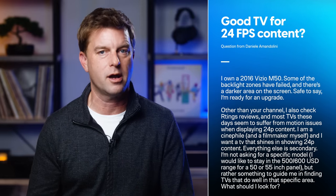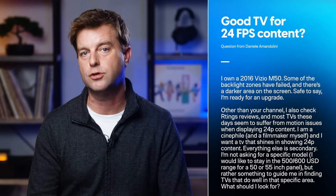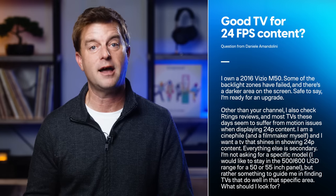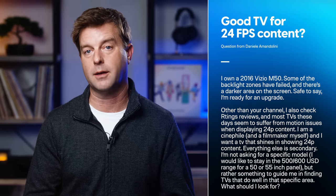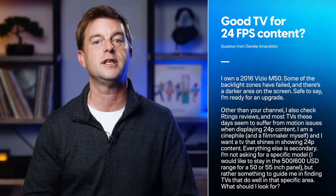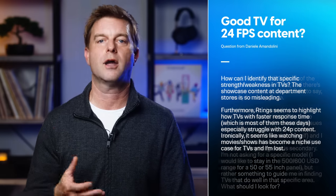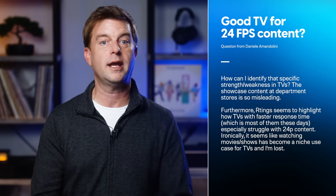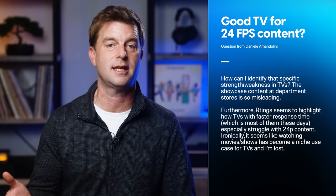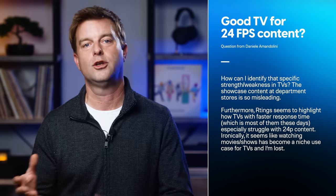Continuing along that same theme, Danielle Amendolini writes: I own a 2016 Vizio M50. Some of the backlight zones have failed and there's a darker area on the screen — safe to say, I'm ready for an upgrade. I am a cinephile and a filmmaker, and I want a TV that shines in showing 24p content. Everything else is secondary. I'm not asking for a specific model — I'd like to stay in the $500 to $600 range for a 50 or 55-inch panel — but rather something to guide me in finding TVs that do well in that specific area. Ratings seem to highlight how TVs with faster response time especially struggle with 24p content. Ironically, it seems like watching movies has become a niche use case for TVs and I'm lost.